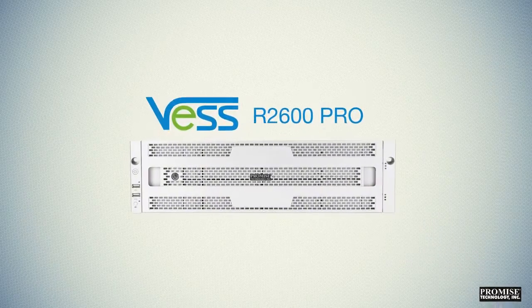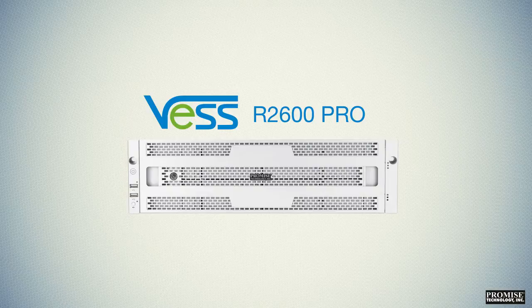Introducing the VESSR 2600 PRO, the cost-effective storage solution for multi-user rich media compressed workflows.